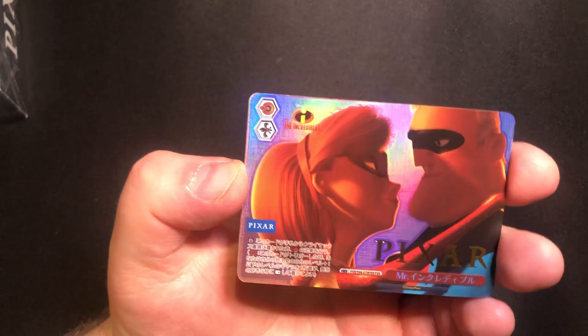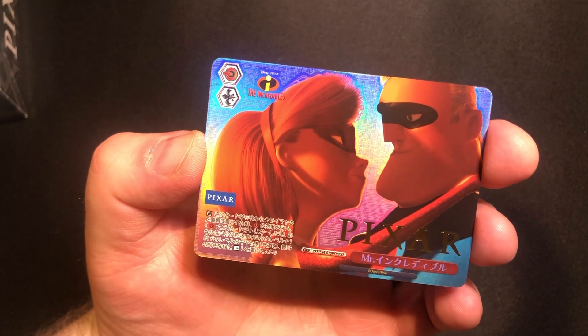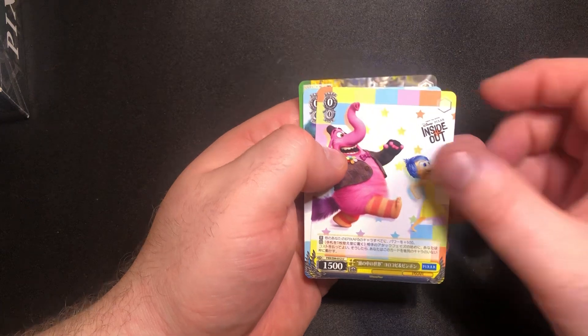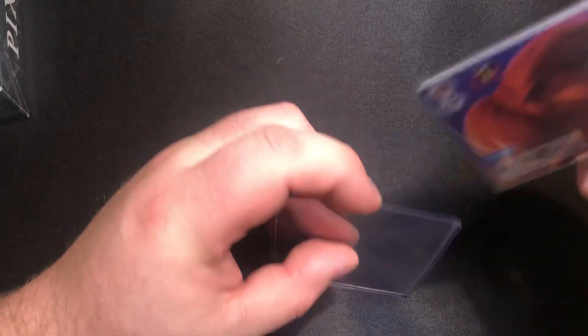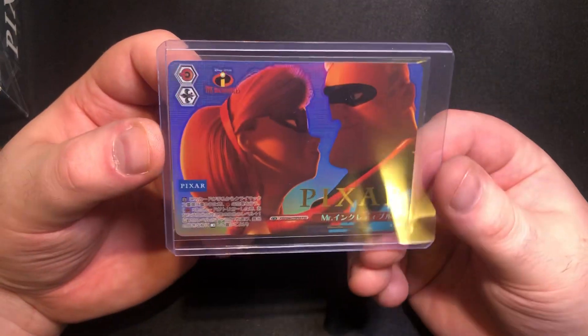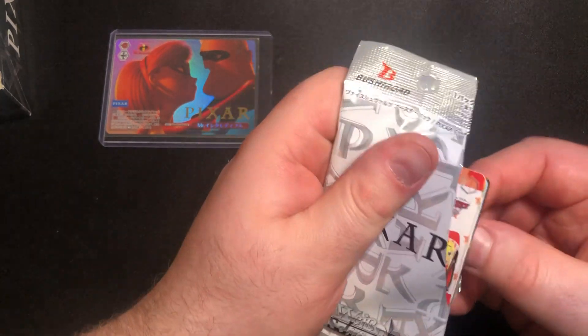Holy moly, we've got a Pixar card! That is a very, very rare card — I believe it's one in every box or so. It's The Incredibles. And I think there should be a rare as well — yep, the rare is Toy Story, Buzz. But that Pixar card is a very rare card, very very nice. I think that should go into a top loader for protection. I'll have to check how rare that is. So The Incredibles — Mr. Incredible and Mrs. Incredible — I'm not sure of their proper names, I haven't watched the film.